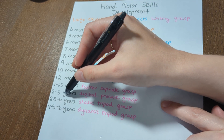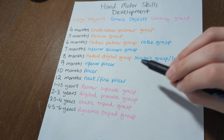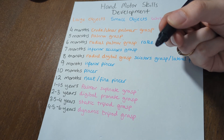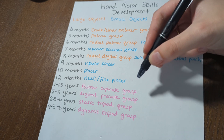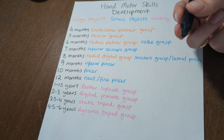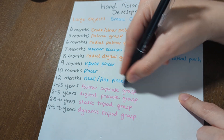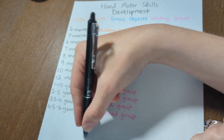As we get past three years — into three and a half, four years — we are going to start developing a static tripod grasp. With the digital pronate grasp, all fingers are on the utensil. With the static tripod, we drop down to a three-finger use — that's the tripod. You may also see a quadruped grasp, which uses four fingers instead of three. Neither is necessarily wrong or better; it's just person-to-person variation in how they hold a pen or pencil. It is called static because a lot of the motion comes from the wrist and above — the fingers are not really bending; they remain static in that tripod or quadruped position.